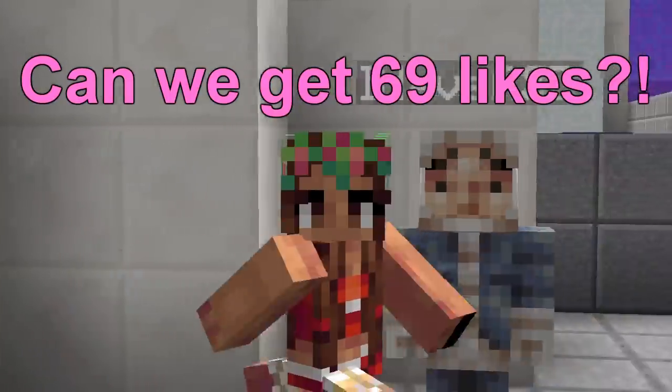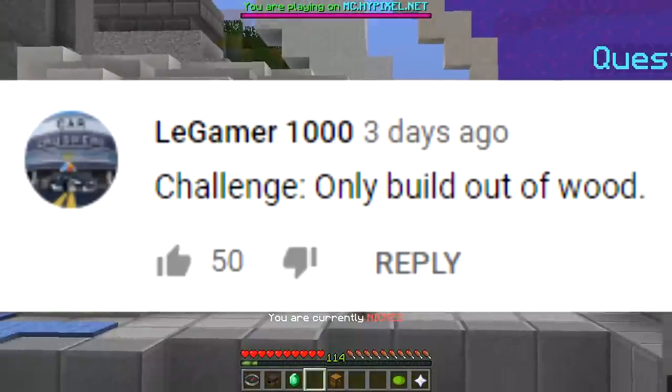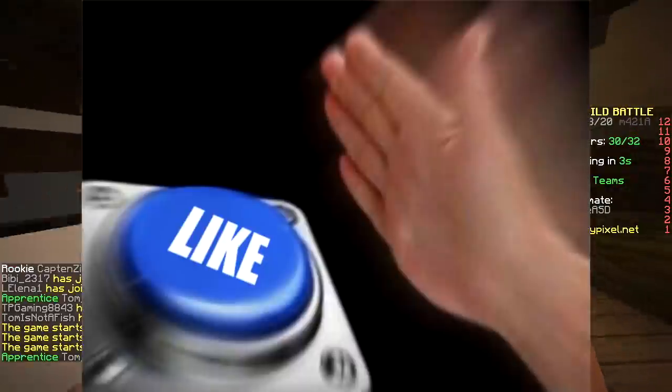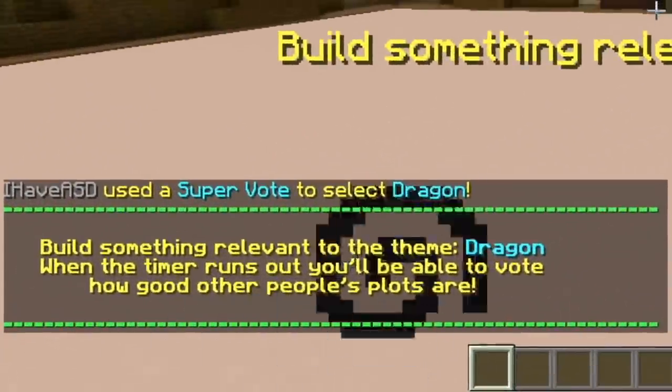Yo, what's up! Would you like to hear the challenge? No, it's only wood. Ha, it was a pun - first round baby, only wood! Popcorn, rainbow, bath, dragon, cup. Dragon!